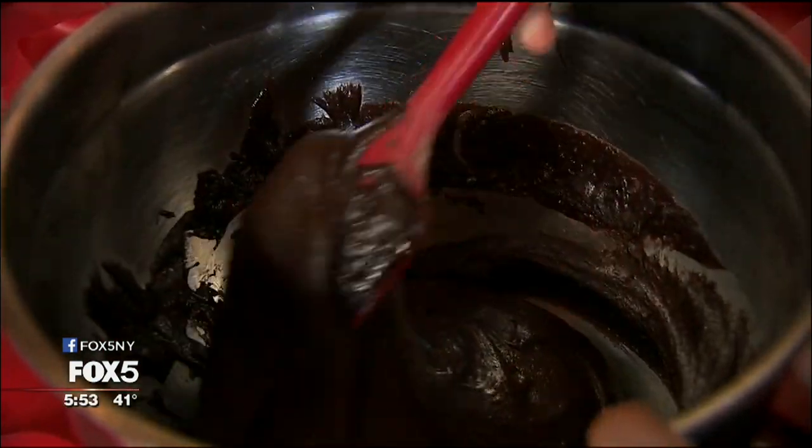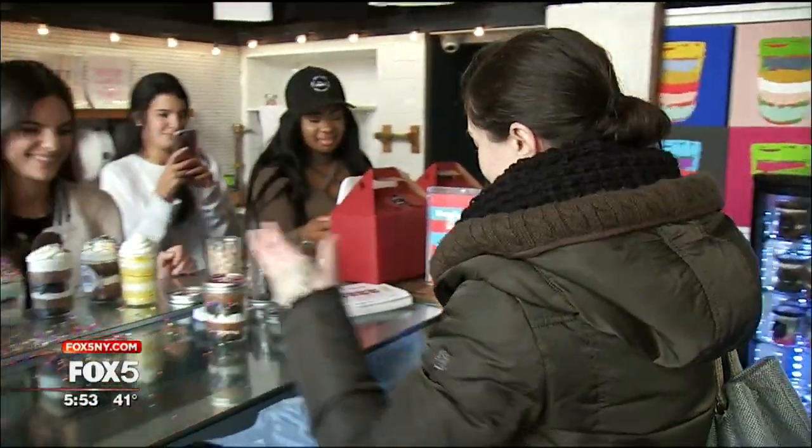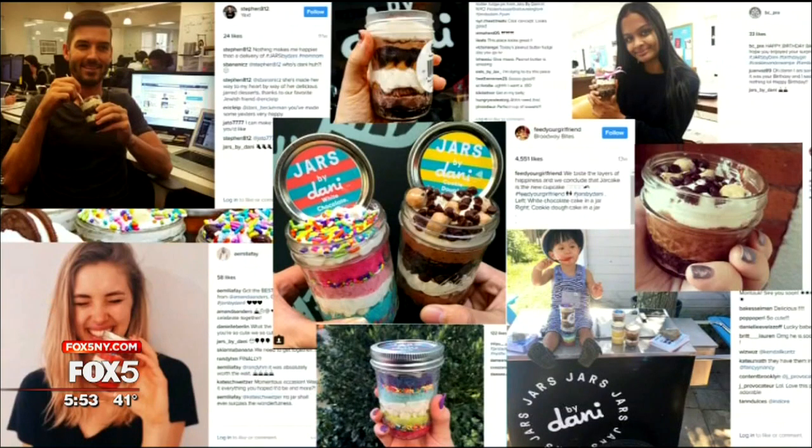This is the brownie batter. We're going to bake it off and it becomes the fudge brownie. They're a small treat taking over the New York City snack scene and social media in a big way.